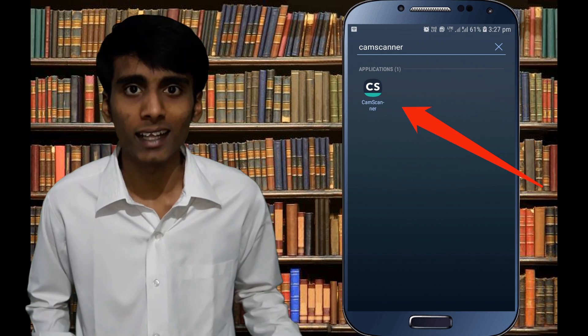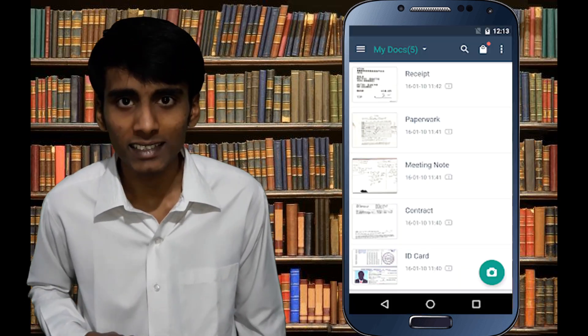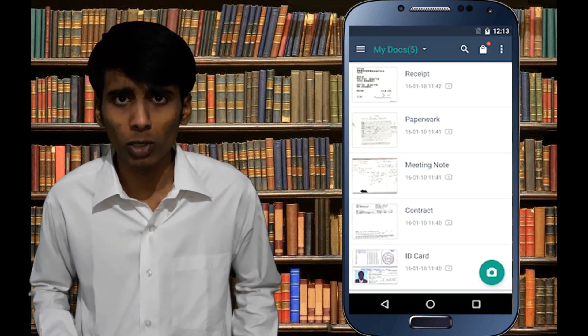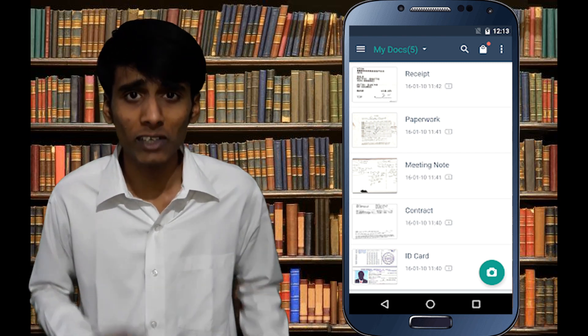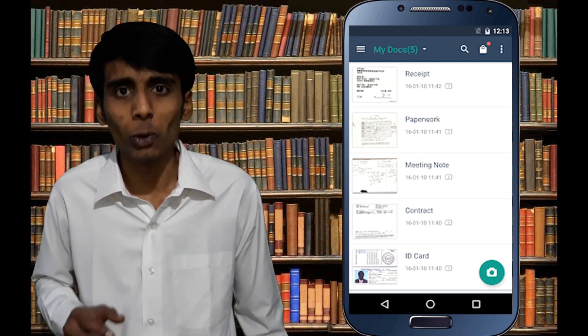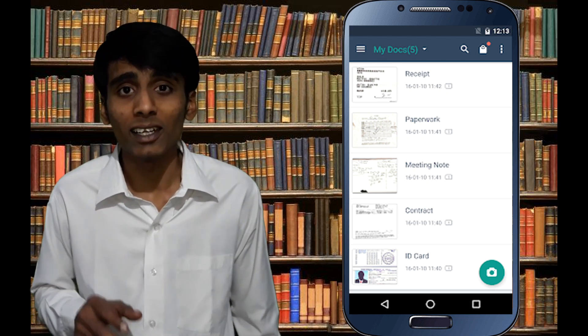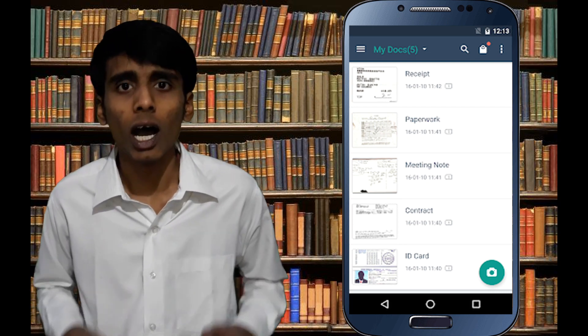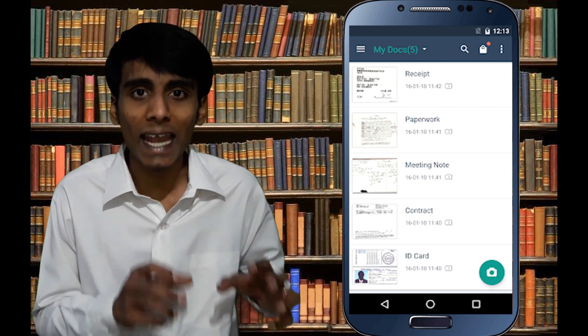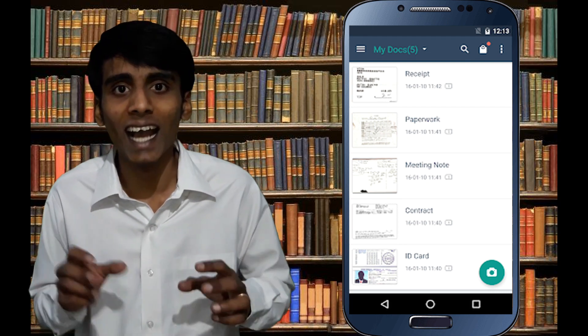CamScanner is a free app used to scan physical documents and convert them into PDF files. You don't need a big scanner anymore — this app can do the work. And once you scan the document, there are many filters available. Using these filters, one will not even be able to tell that the document was scanned through this app and not a big scanner. CamScanner has many other features, among which is Optical Character Recognition.